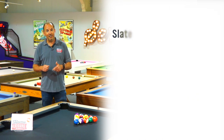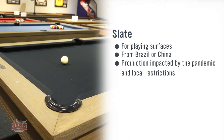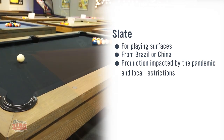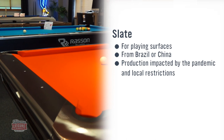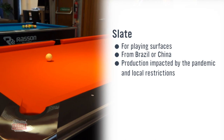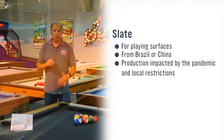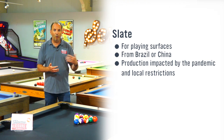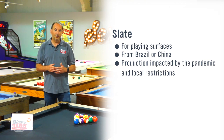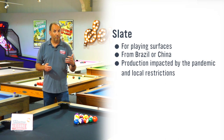Third is slates. Slates, which you need for a slate bed pool table, are generally made in Brazil. Brazil has been hard hit by COVID, so getting the quarries to produce the amount of slates they once did has proved difficult. We also get a lot of slates from China, but the Chinese government has shut down a number of quarries due to emissions, as the quarrying equipment has been churning out lots of CO2. So there's not the amount of slate we can get from China as before.